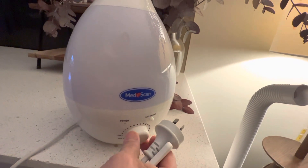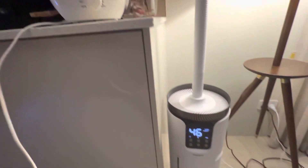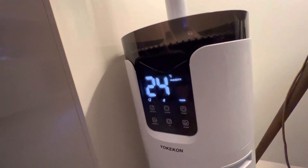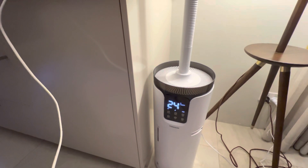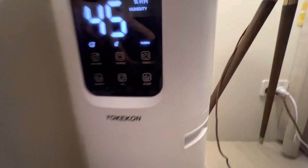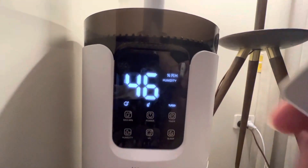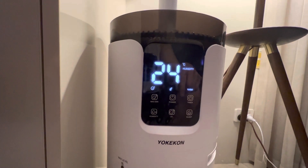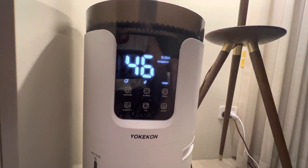I think the MedScan is about 250 mils, same with the Kmart one. The YokiCon has a lot more settings — it has a humidity setting so you can set the exact humidity you want. It's got a hygrometer built in, so you can see what the humidity is in the room. Right now it's 46%, and the ambient humidity in Perth is apparently 49%, which means inside the house is actually less humid than outside.